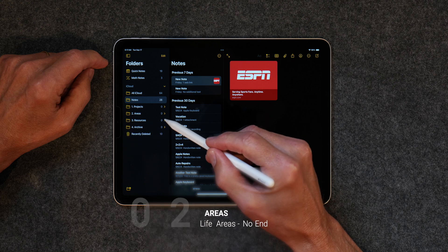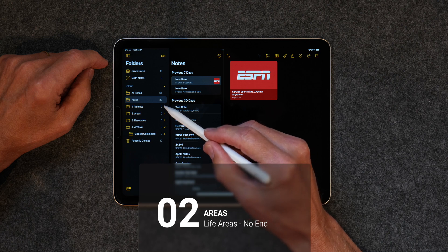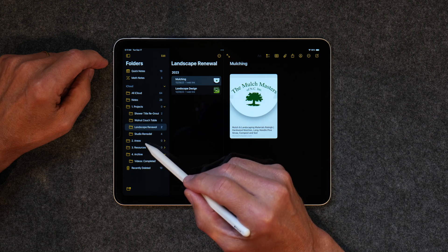The Areas folder is for things that have no end. I track my health here, as well as auto maintenance, home maintenance, insurance, retirement info, and other such things. It's a place that covers areas of my life that are ongoing.